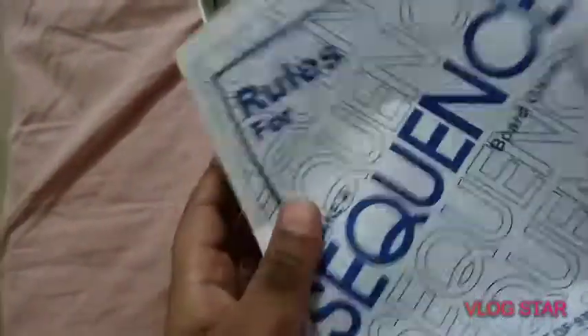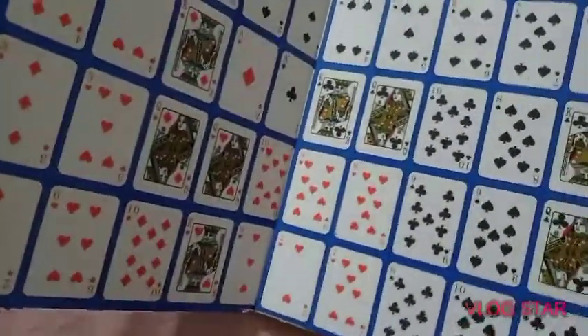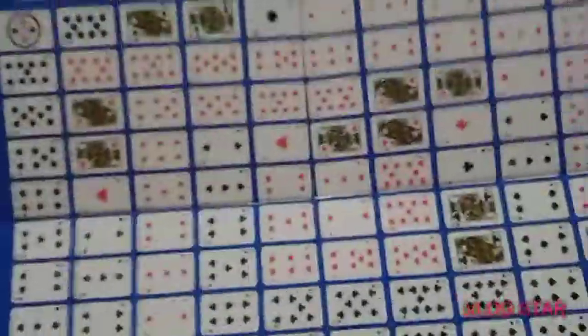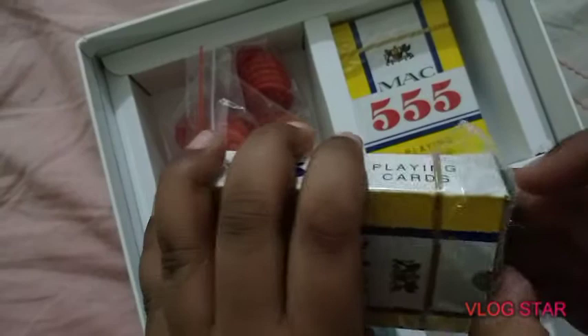This is our rule book. I will make a video in which I will play this game with my family members. This is a board — it's my first time opening it. There are also some cards inside; I've opened one.